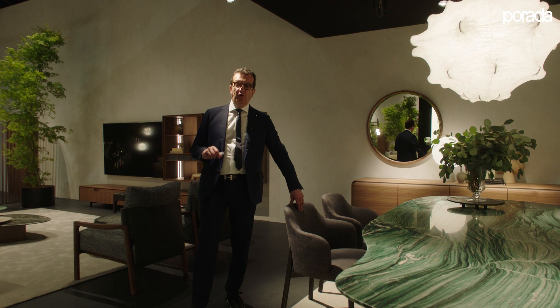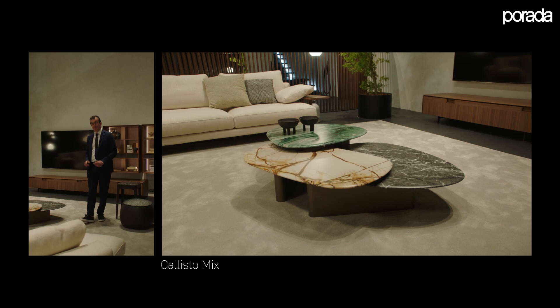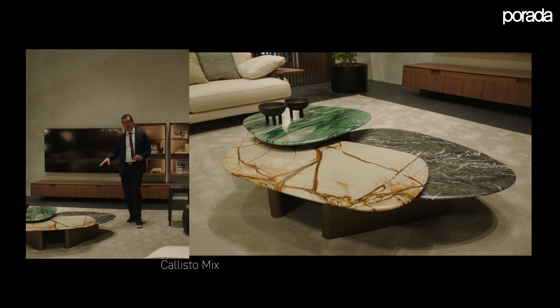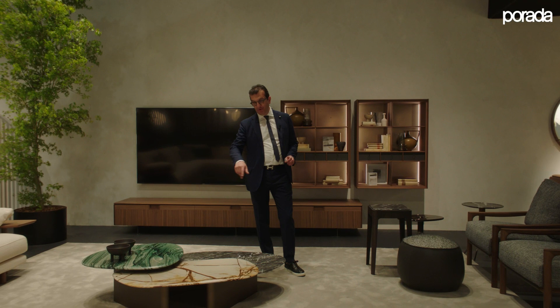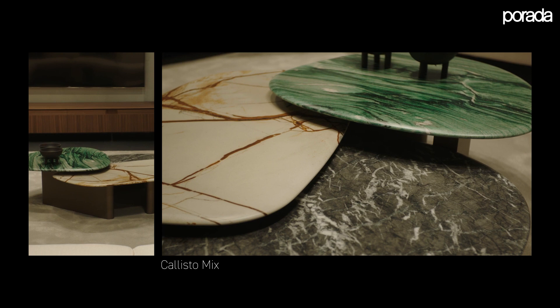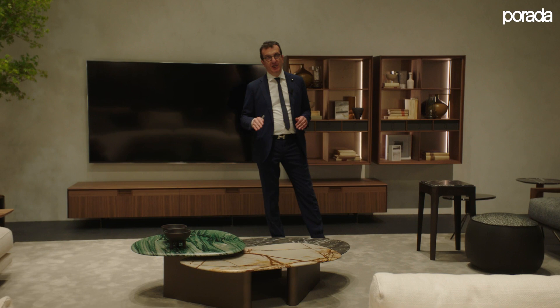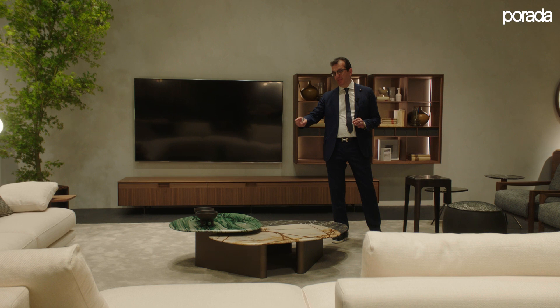In addition to the solid wooden base, this chair is also available on a metal swivel base or fixed base. Moving on, we are presenting the new Callisto coffee table, available as a Callisto mixer with a composition of three different tops in different heights: 35, 30, and 25 centimeters. Using new marble materials like Lapponia Green, Imperial Rome, Carnico, or Dover White, they are also available as single pieces. The shape corresponds to the height, so the height 25 has one shape, height 30 has a particular shape, and height 35 is the smaller version.